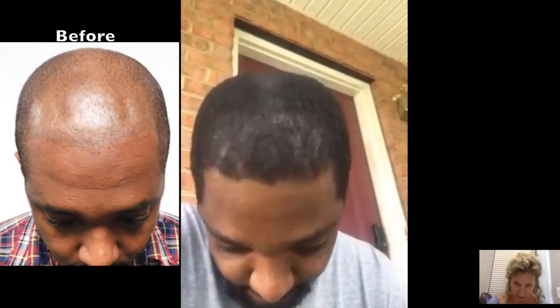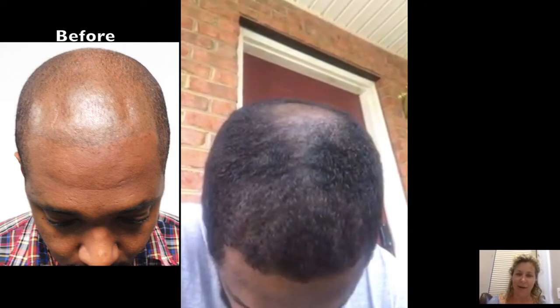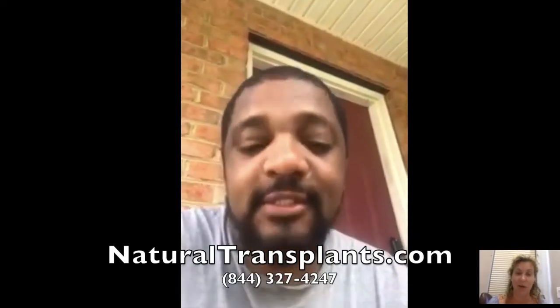Just look straight on again. Wow, what a difference. Look all the way down, bend down a little bit so I can see all the way. Awesome. And there's that crown. Come back towards me. So we had discussed that we were going to fill in the front, and then you'll come back for your second procedure and we'll fill in the crown. But it's incredible — you can see the difference.